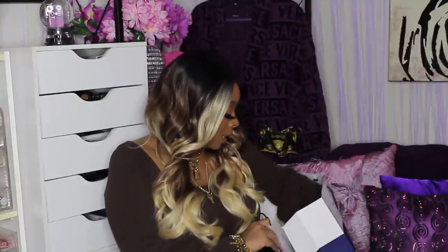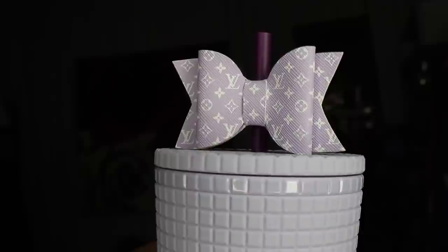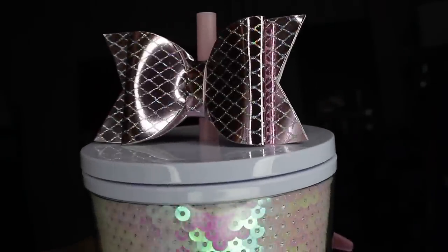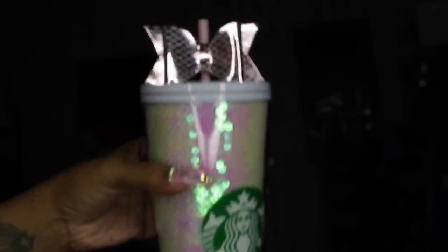My friend Yvette sent me some straw toppers and bag charms — I absolutely love these, I put them on my Starbucks cups. She sent me one that's like a purple LV monogram print — this is the straw topper and this is the bag charm. And this right here is another straw topper, it's a pretty metallic lilac. I love these.